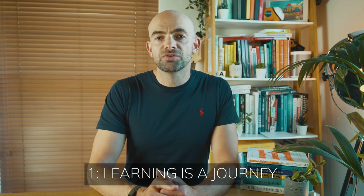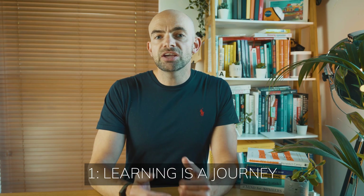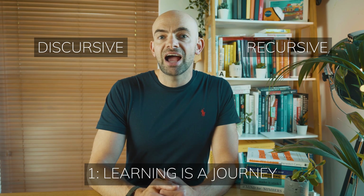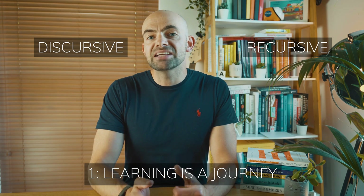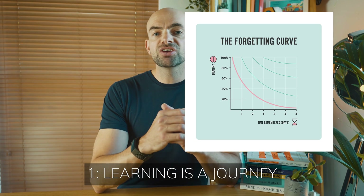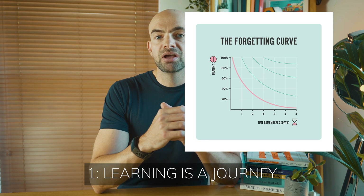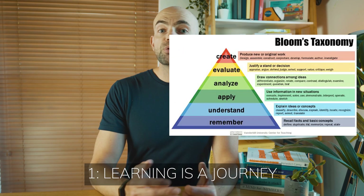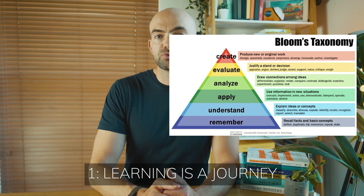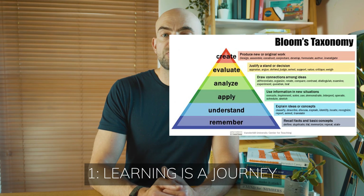If we look at the research, we know that learning anything isn't a straight line. Learning is both discursive and recursive — we need to digress from what we're learning and then go back over it to make it stick. The work of Herman Ebbinghaus and The Forgetting Curve shows that memories are consolidated most effectively when we come back and test our knowledge after a period of time. This is where the concept of spaced repetition comes from. Bloom's Taxonomy shows that simply memorising facts is just the start of mastering whatever you're learning.